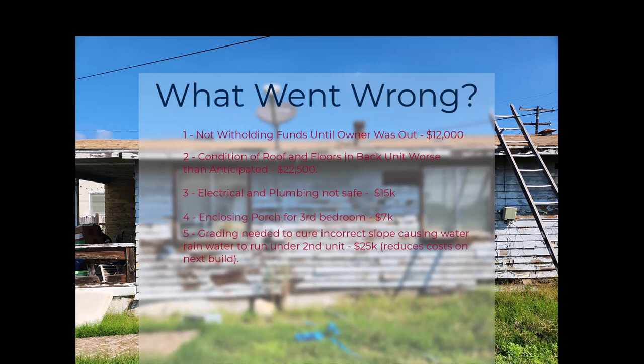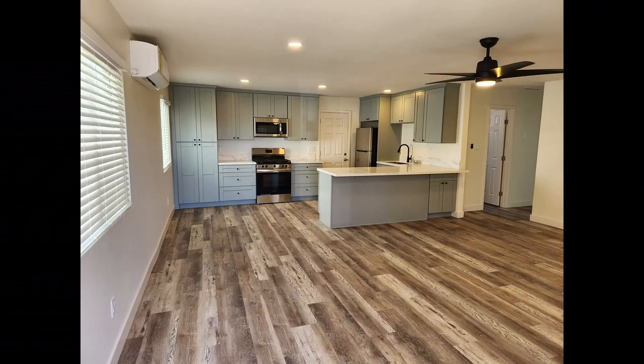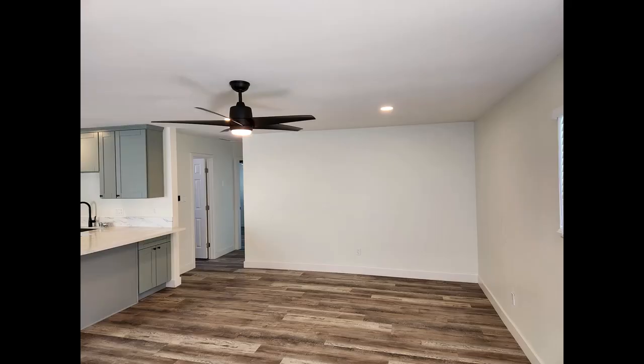Now that we've seen what went wrong, let's look at what went right and how these units turned out. Right off the bat, you can see we changed the color, stuccoed the exterior, and got a new roof. The inside just came out fabulous. There's a brand new kitchen, LVP flooring, ceiling fans, and zoned AC and heat in each room.